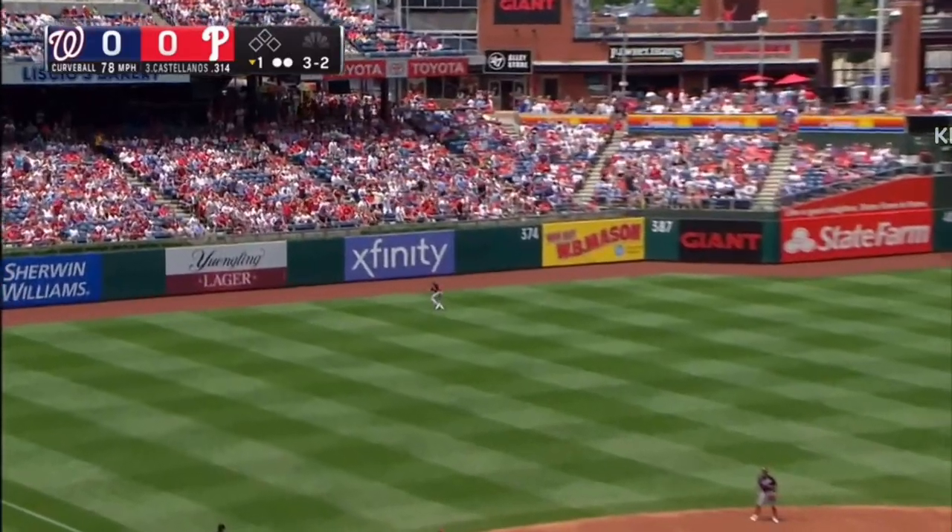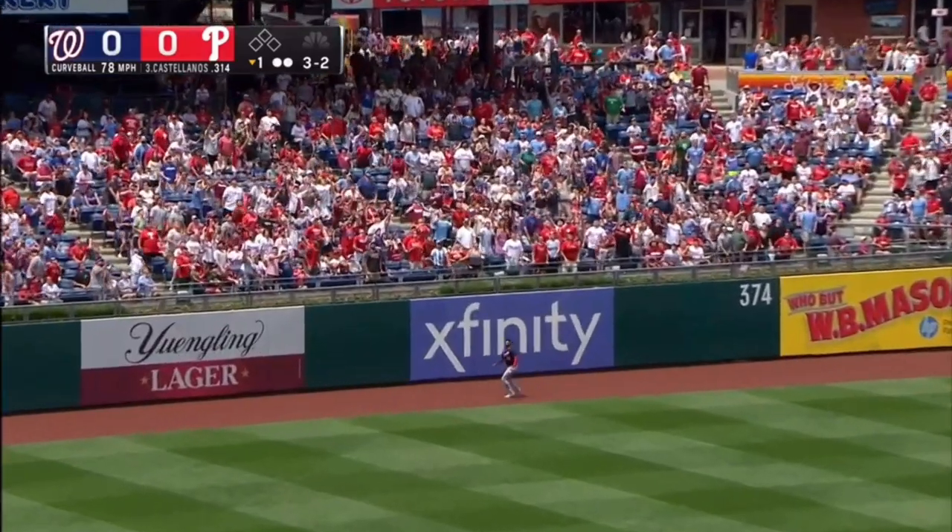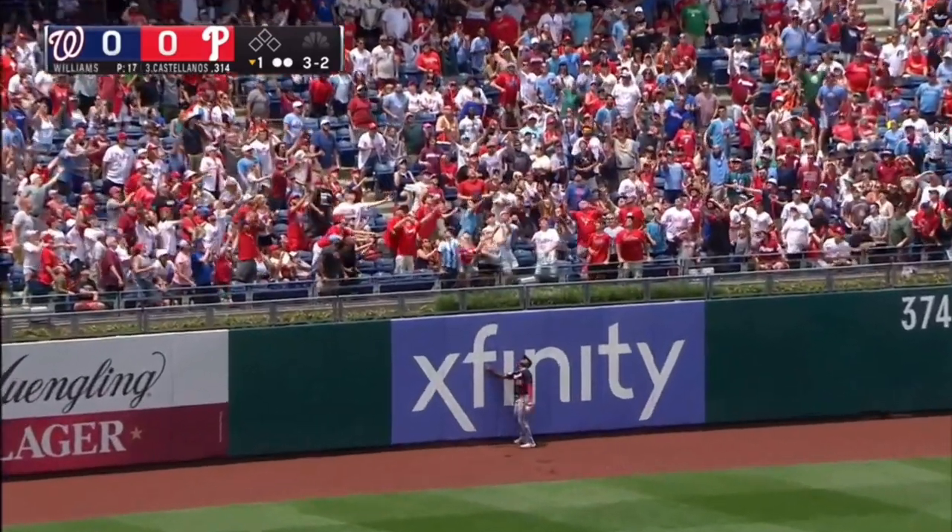And a high fly ball out to left field. Garrett going back toward the Xfinity side. It's gone!